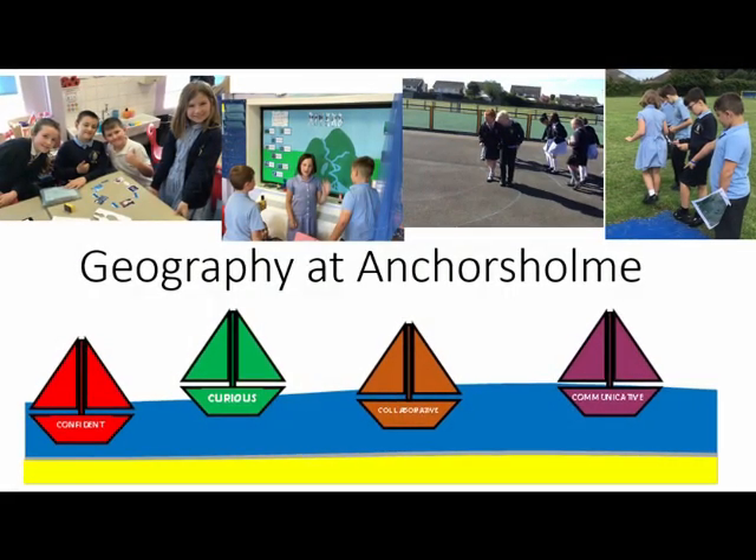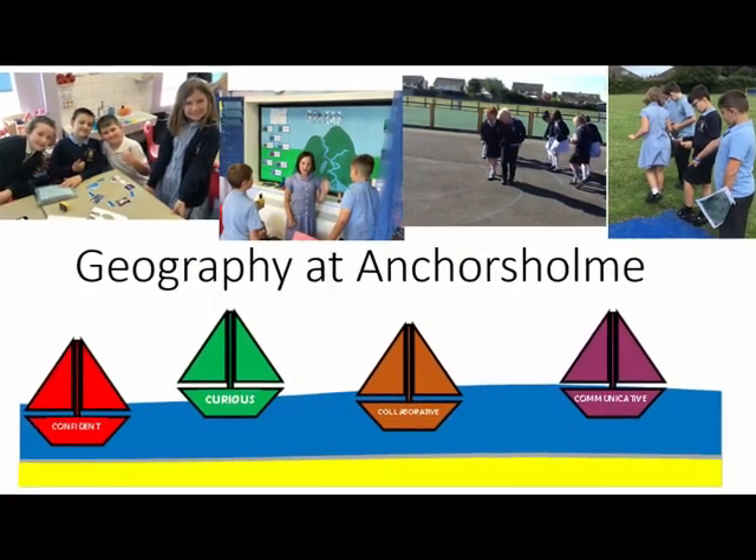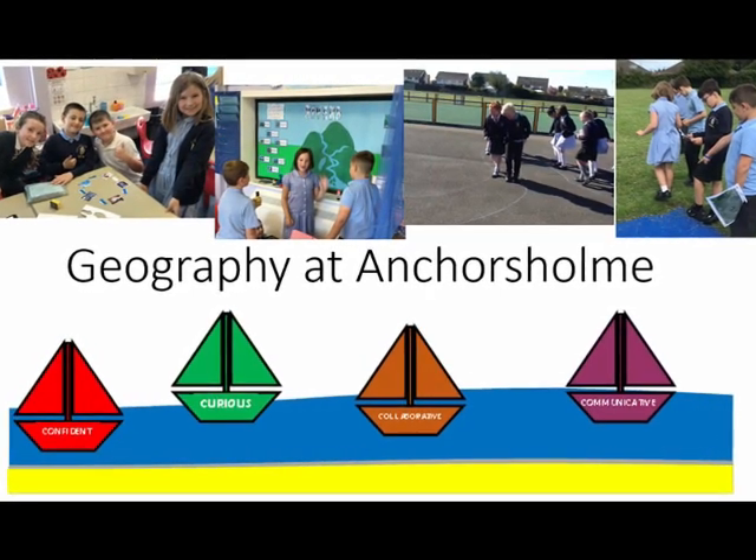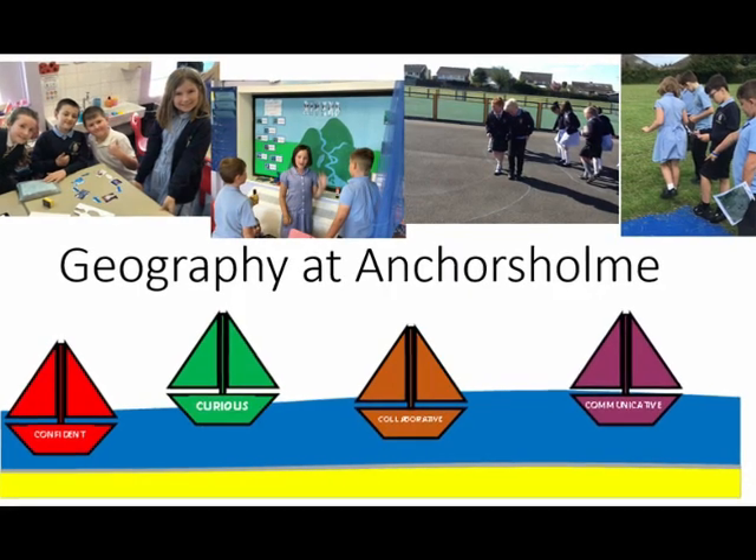Welcome to AnchorZone Academy Primary School, where the world is our classroom. Today, let's explore our dynamic geography curriculum, a journey that transcends maps and charts, unveiling the wonders of our planet.